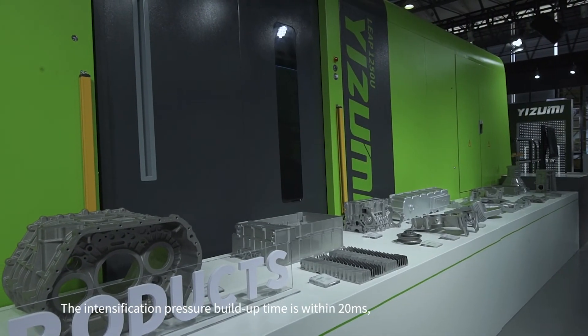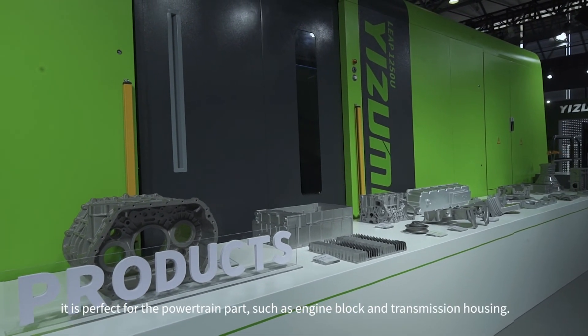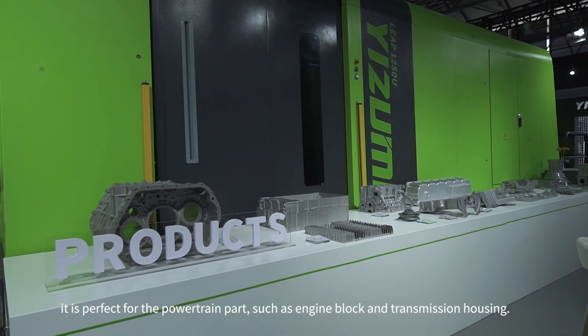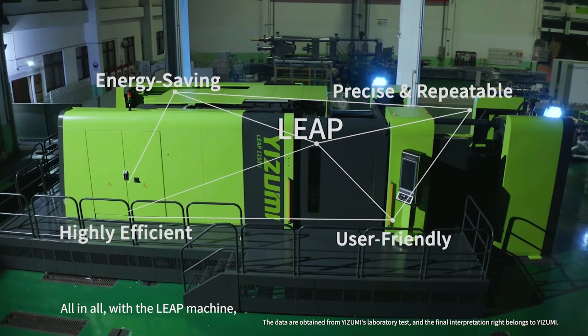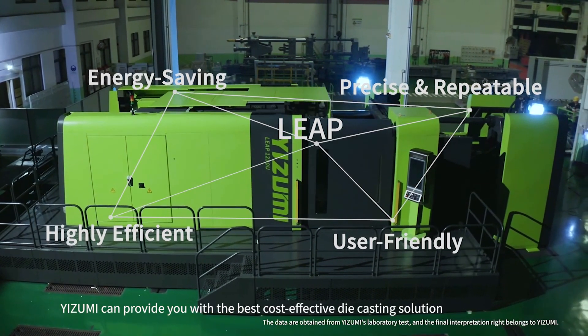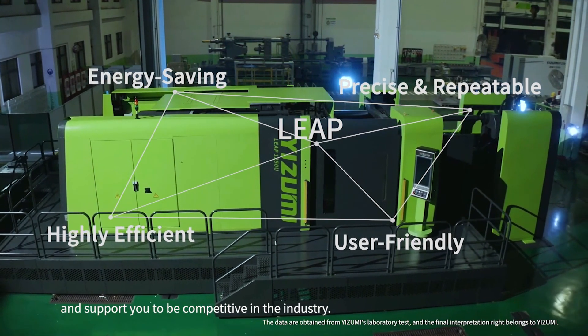The intensification pressure build-up time is within 20 milliseconds, making it perfect for powertrain parts such as engine blocks and transmission housings. All in all, with the Leaf machine, Izumi can provide you with the best cost-effective die-casting solution and support you to be competitive in the industry.